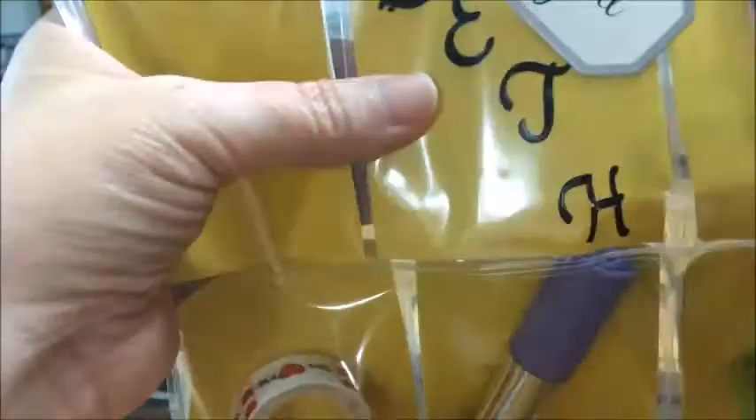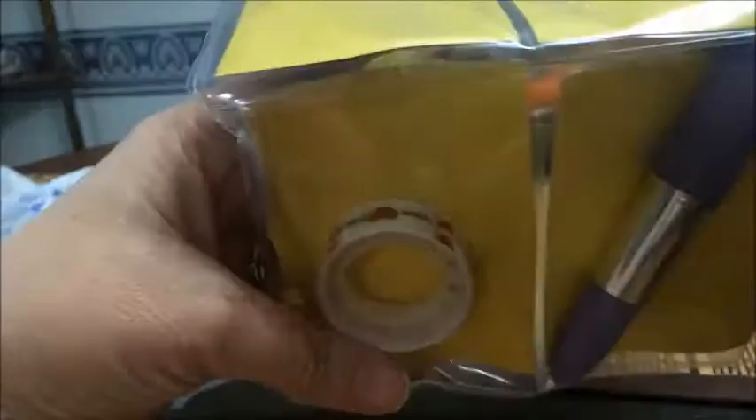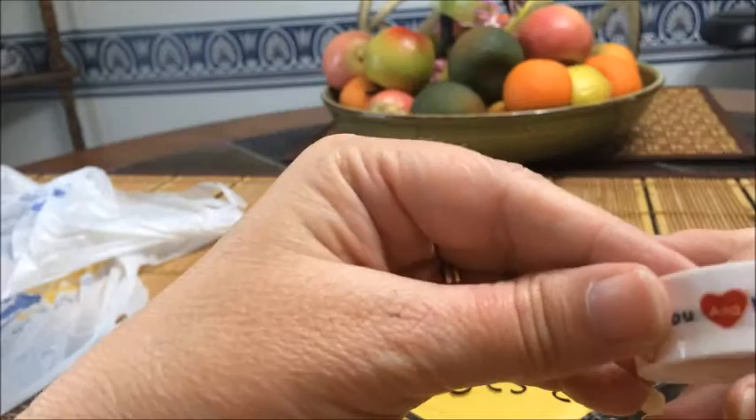And a nail file. And let's see, this is some washi tape. On its heart — 'you and me' — always so pretty!